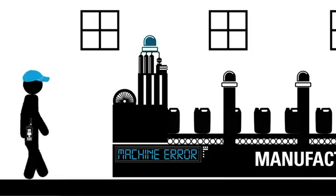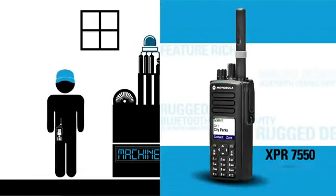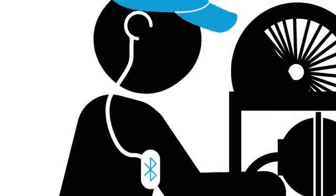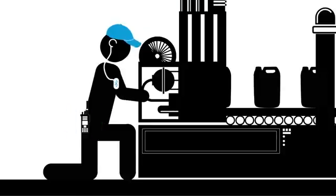The technician has an XPR7550 radio which combines the extensive features and IP57 ruggedness that his job demands. With a Bluetooth connected headset, the technician takes the call hands-free while he's working. He completes the repair quickly and closes the work ticket using the keypad on his XPR7550 radio.